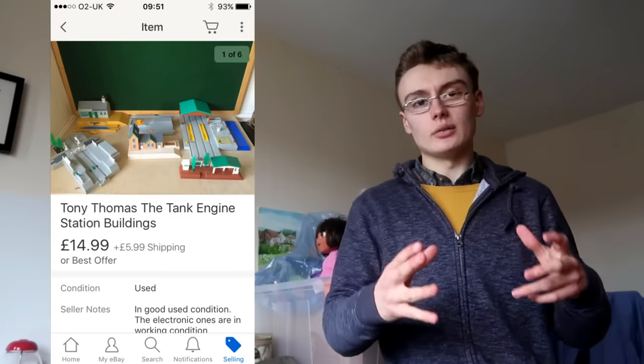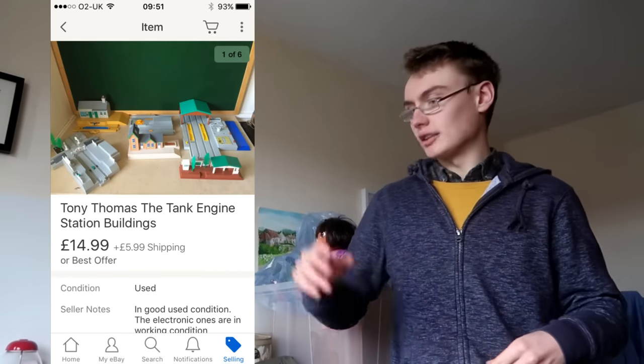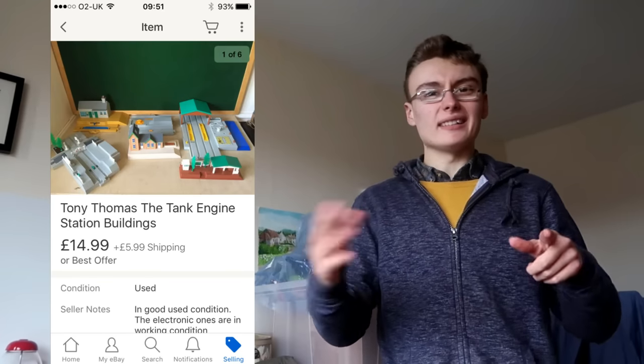Next was a Thomas Tomy — just a big massive building set. I really couldn't be bothered dealing with it, so I just took a photo, did a quick title and description, and listed it. I got £14.99 plus postage. I got it in a job lot for £20 which also included a load of other trains listed for £30 and some track listed for about £15 — so I should get about £60 to £80 out of that £20 job lot.